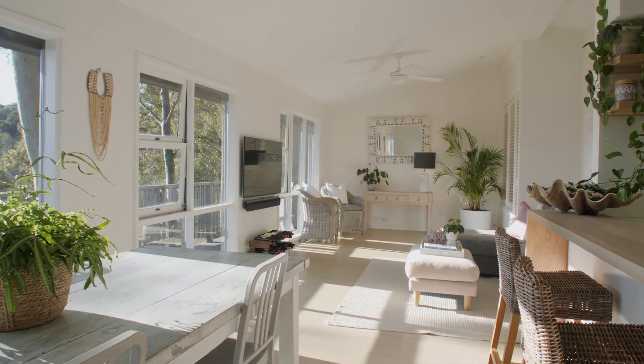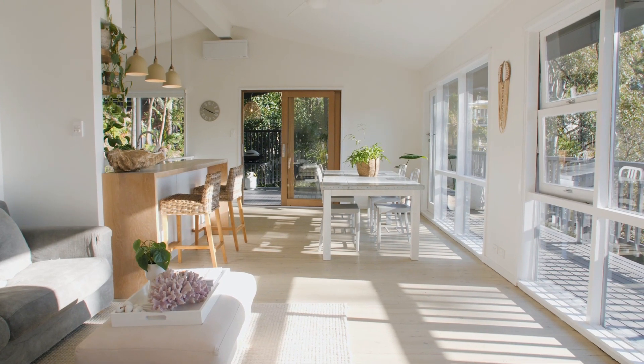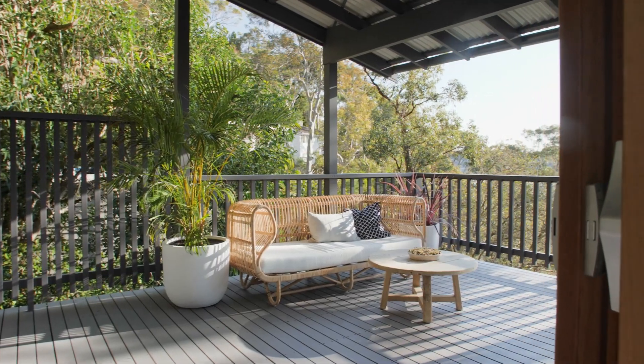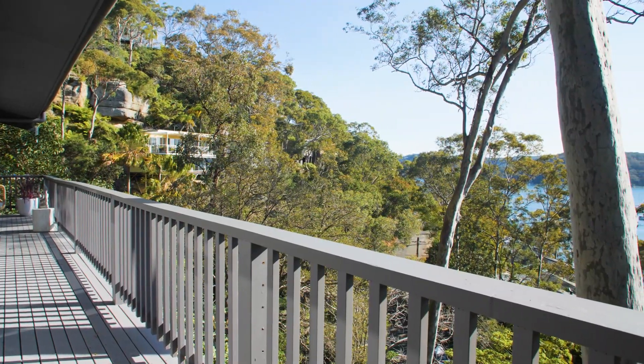The open plan layout is streamlined and fresh with lime wash floors and plantation shutters. It takes full advantage of the pit-water setting with wide wraparound decking from end to end.